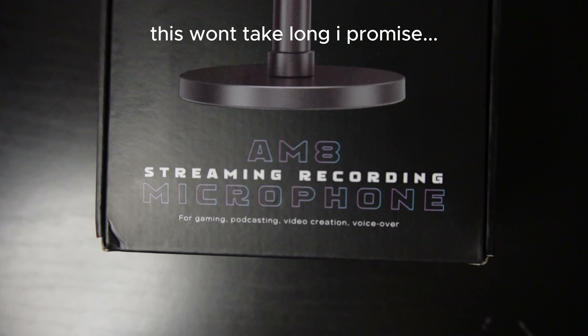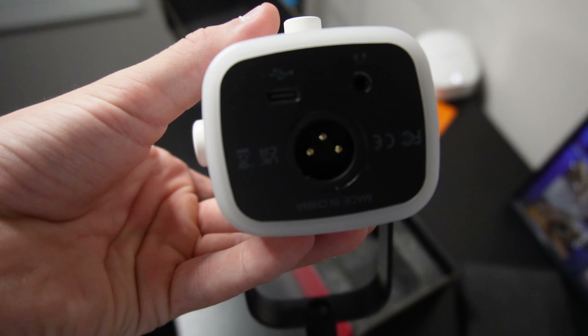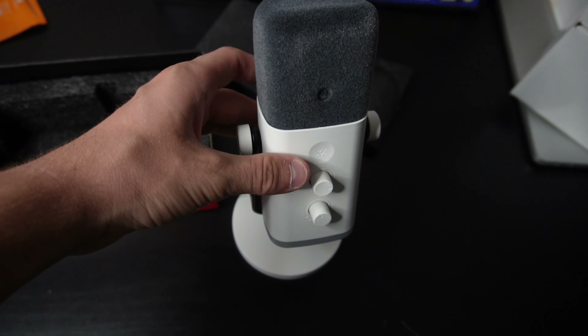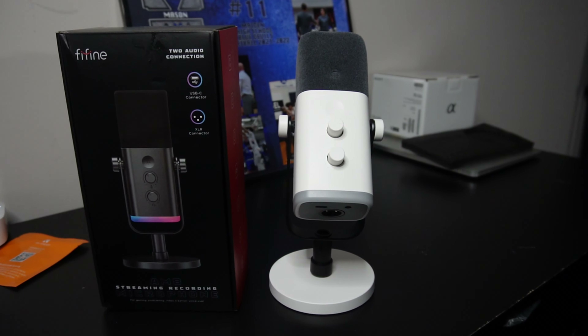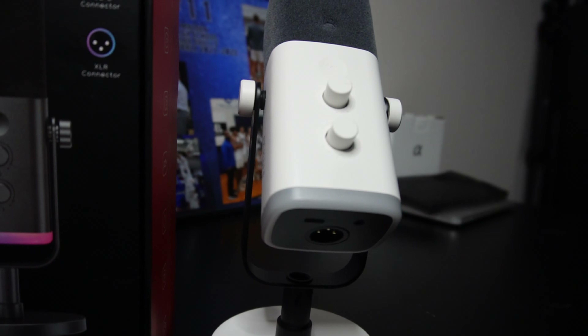I wanted to hop in here and give a quick shout out to Fafan — they recently sent out their AM8 streaming microphone. I'll show a quick unboxing as I express my appreciation. This microphone will also be included in a future setup video I already have planned, where I'll go into much more detail. The link to this cool-looking microphone is down below in the description. And if you're wondering how good it sounds, well, you've been listening to it this whole voiceover.